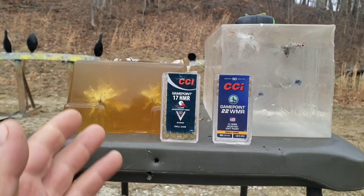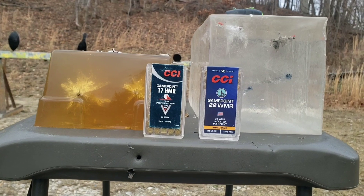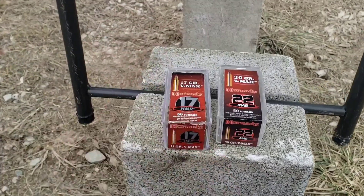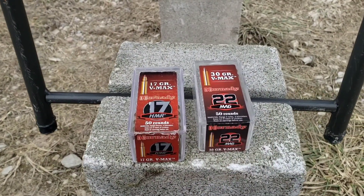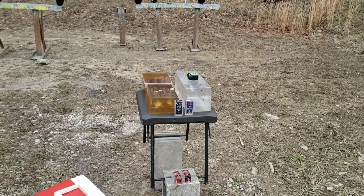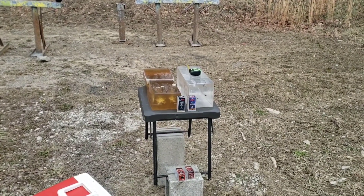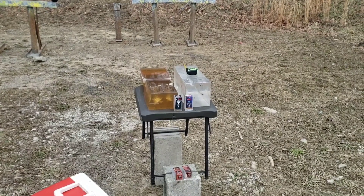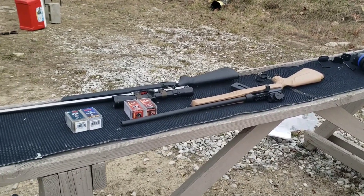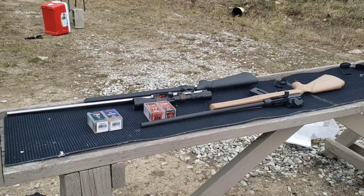I'm going to do a little rimfire gel test video here. We've got 10% ballistic gel on the NOX on the left and clear ballistics gel on the right, both 10%. These are from earlier tests from last week, so make sure you go check that out - I'll link that in the description. Today we're testing the CCI Game Point in 17HMR versus 22WMR. The rifles I'm using are a Savage 93R17 and a Rossi RS22M. I'll put a link in the description to the review videos on those as well. Feel free to check out the .22 playlist on the channel for more rimfire videos.